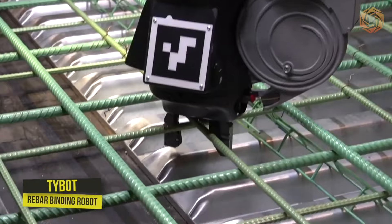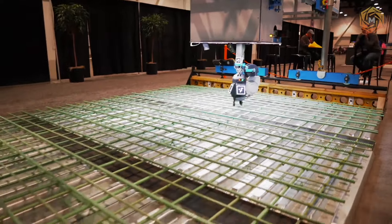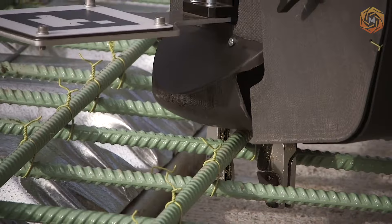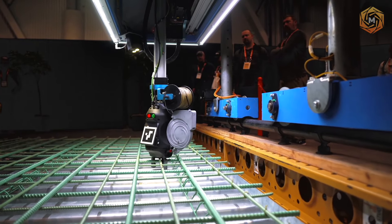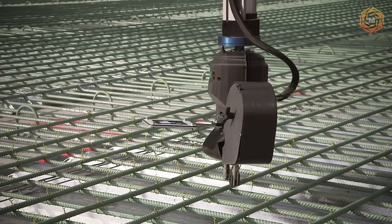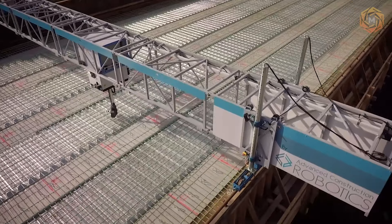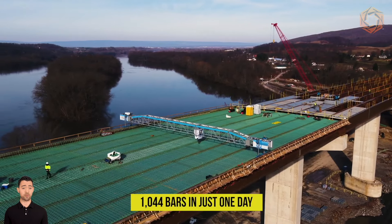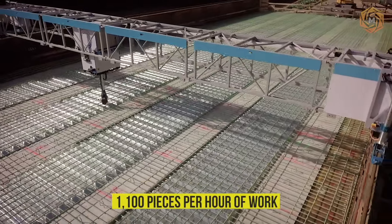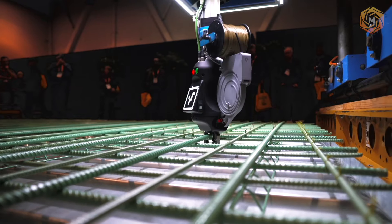The TyBot rebar binding robot works continuously regardless of the weather outside. Its functioning is based on machine vision technology, which guides the robot to the required location, and the robot limb binds the rebar qualitatively. The device is brought into working position by a small remote control panel. The robot has even set a record — it was able to bind 11,044 bars in just one day, an average of 1,100 pieces per hour of work.